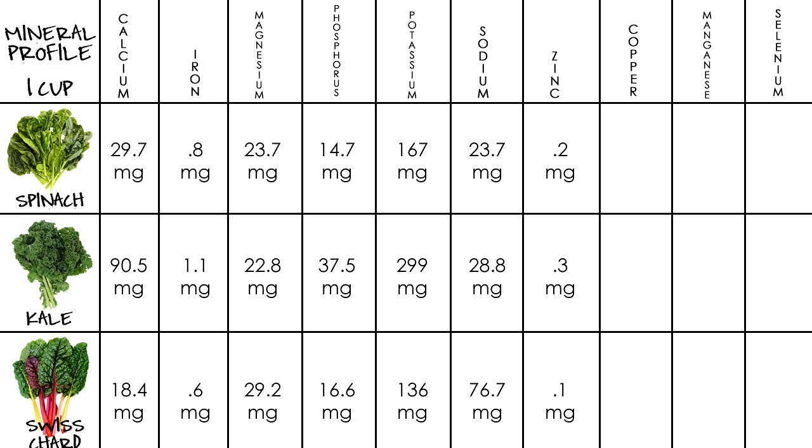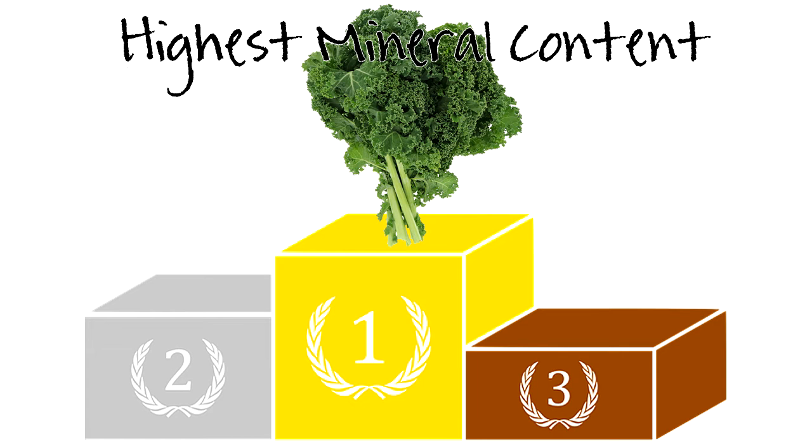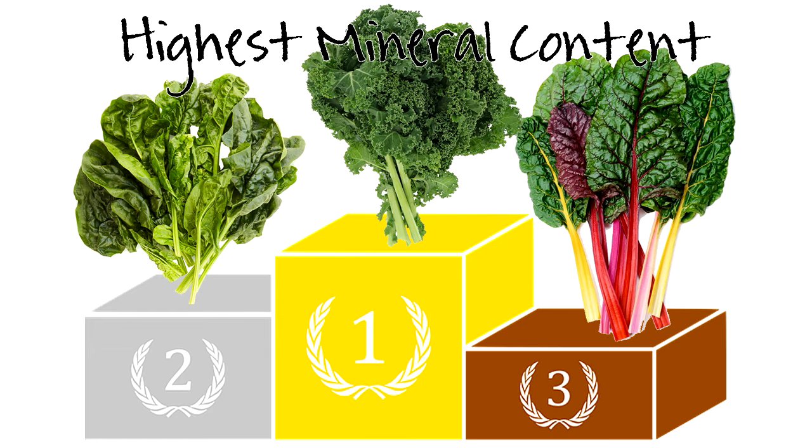For zinc, spinach has 0.2 mg, kale 0.3, and Swiss chard at 0.1. For copper, spinach has zero, kale has 0.2 mg, and Swiss chard has 0.1. For manganese, spinach has 0.3 mg, kale 0.5, and Swiss chard 0.1. For selenium, spinach has 0.3 micrograms, kale 0.6, and Swiss chard at 0.3. I put a red checkmark on the leafy green that contains the highest value of each mineral. Kale comes in first place, spinach in second, and Swiss chard in third.